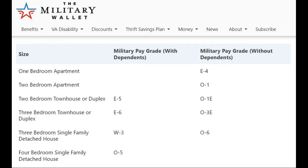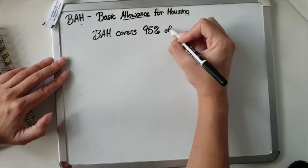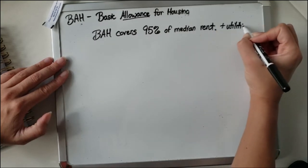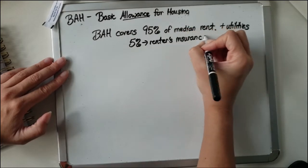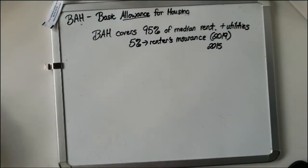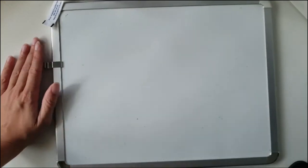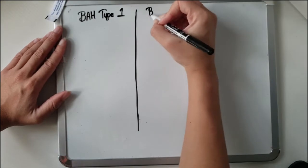I always thought BAH was supposed to fund 100% of your housing, but it actually covers only 95%. Ever since 2019, five percent of whatever housing is supposed to cost in your area is supposed to come out of your pocket — and that's also meant to pay for renter's insurance, thanks to a policy from the Secretary of Defense back in 2015.